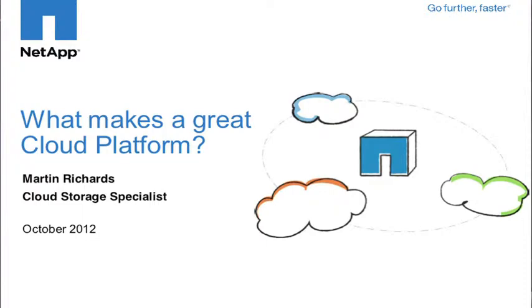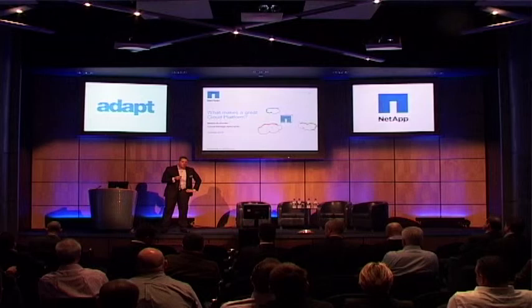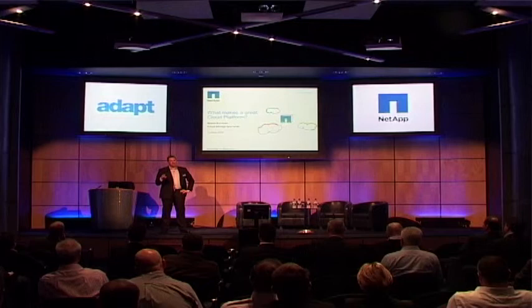My name is Martin Richards, I'm a cloud specialist at NetApp, and I'm part of the UK service provider team. My role really is to work with, or partner with service providers, and help them build the storage infrastructure to power their cloud solutions.